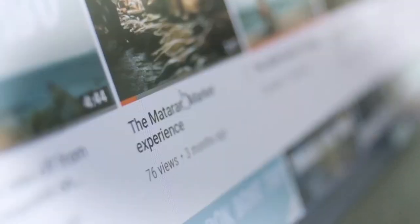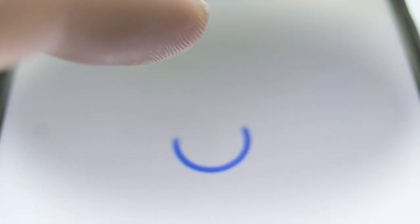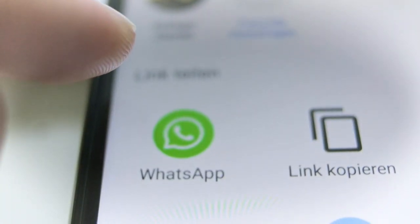There is a lot more travel content on my channel, so make sure to subscribe, hit the like button, and share this on social media or on WhatsApp with your travel buddies.